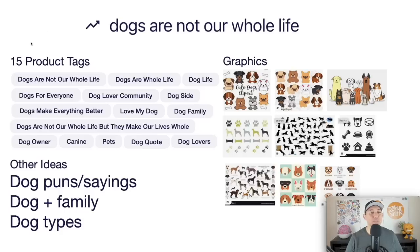Here's the idea board: use tags for both 'dogs are not our whole life' and 'dogs are our whole life,' plus other dog-related tags. Think of dog puns and sayings, dogs plus family — dog mom, dog dad — and different dog breeds like pugs and beagles. Use silhouettes of dogs, bones, paws, or look up dog icons for graphics. You could list different dog types with names underneath.